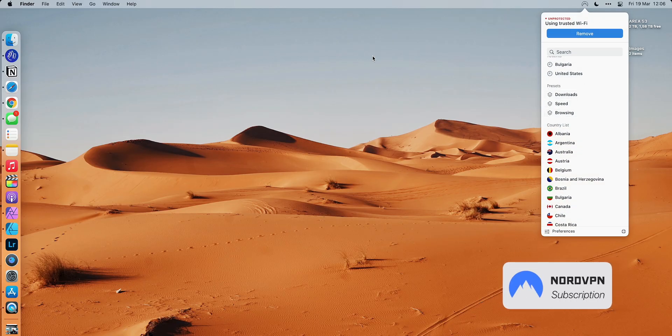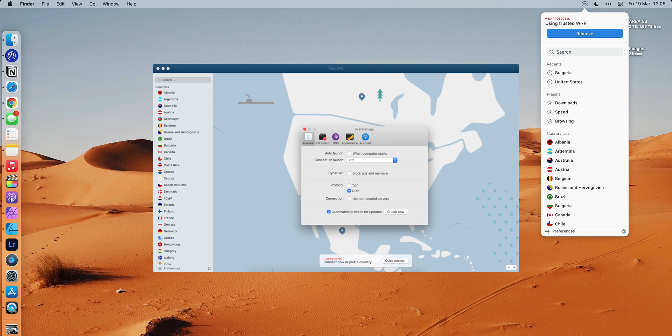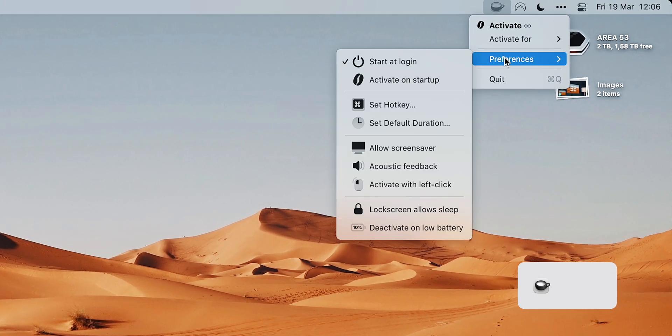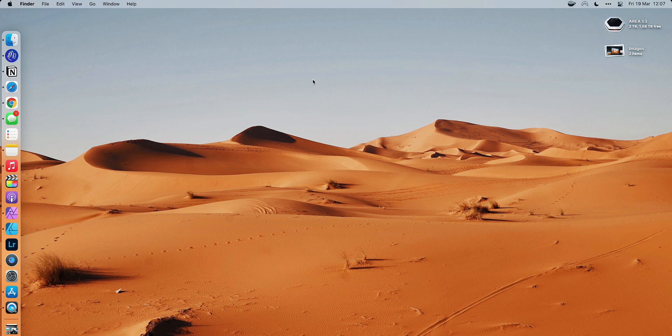NordVPN — I use NordVPN for browsing the internet safely and also to watch content outside of my country like Disney Plus, which is not available in my location. Next up is Thin, which is very interesting. Thin keeps your Mac active — if I activate it, my computer won't fall asleep and my screensaver won't come on. This is very useful when you're doing a recording or when you don't want your computer to fall asleep while you're using the wallpaper as a backdrop.